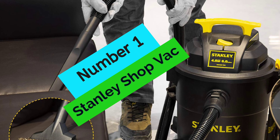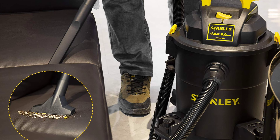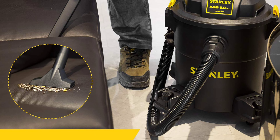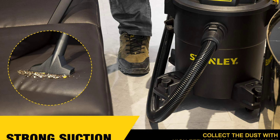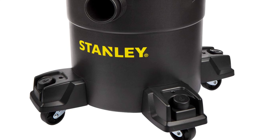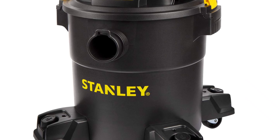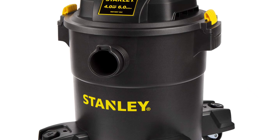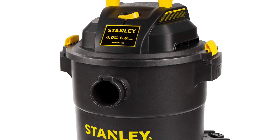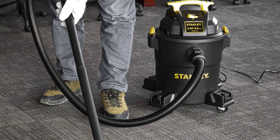At Number 1, the Stanley SL18116P wet/dry vac is a versatile and powerful vacuum that can be used for wet or dry cleanup jobs. The vacuum has a large capacity of over 22 liters and a powerful 4-peak HP motor that can handle almost any cleanup job. The vacuum also has a 3-in-1 function that allows you to vacuum, blow leaves away, or use the vacuum as a blower. It also has a 16-foot cleaning reach and 4 swivel casters for easy maneuverability.